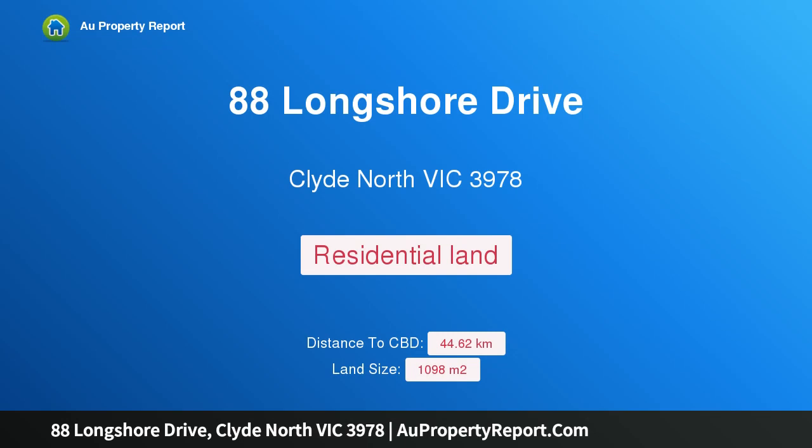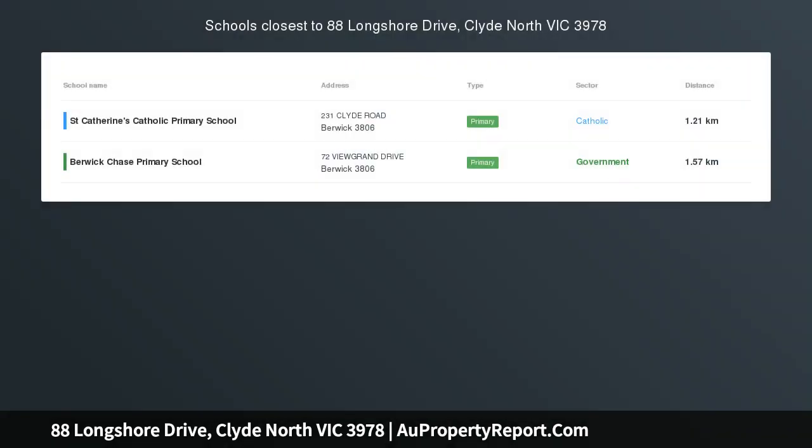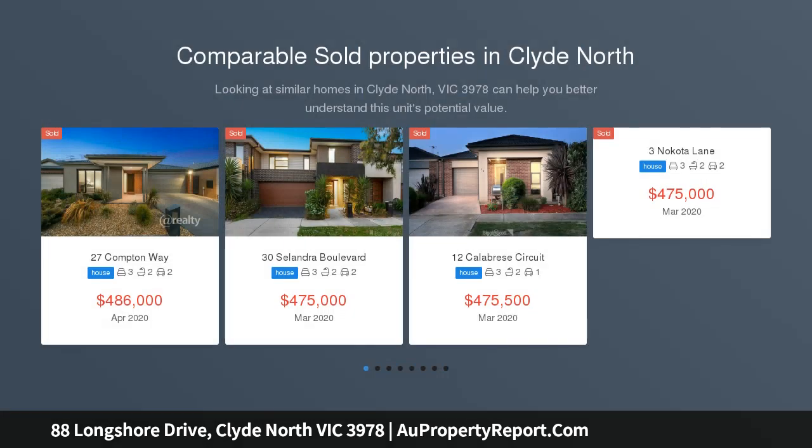Hi, I am glad to introduce Property 88 Longshore Drive, Clyde, North Victoria, 3978 — a massive 1100 square meters waterfront corner block land with double lucky number 88 in Berwick Waters Estate.